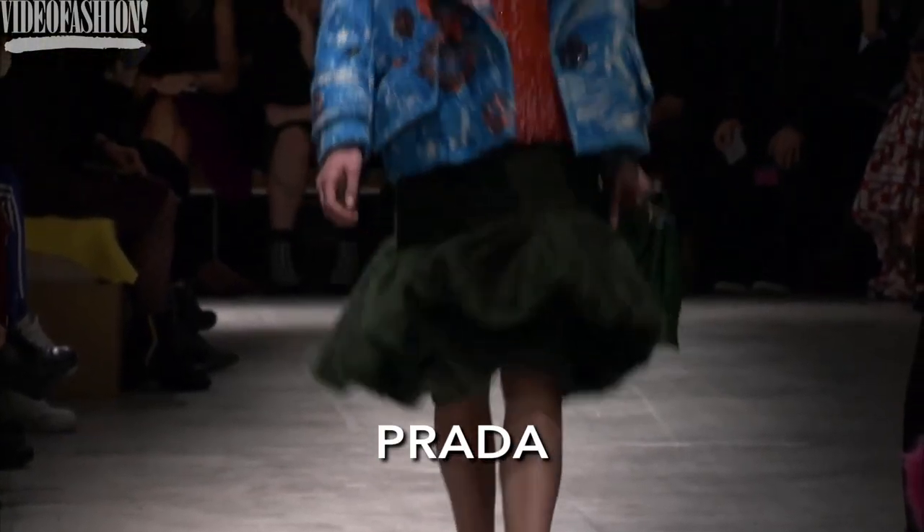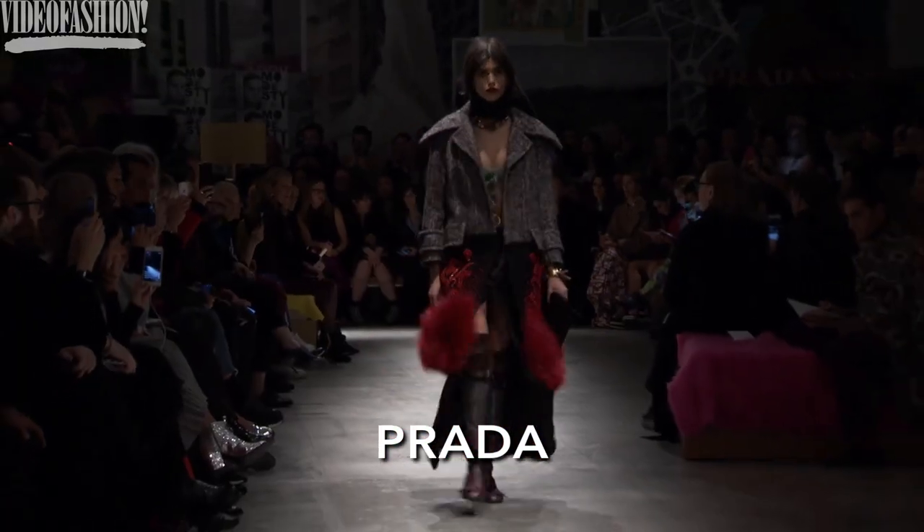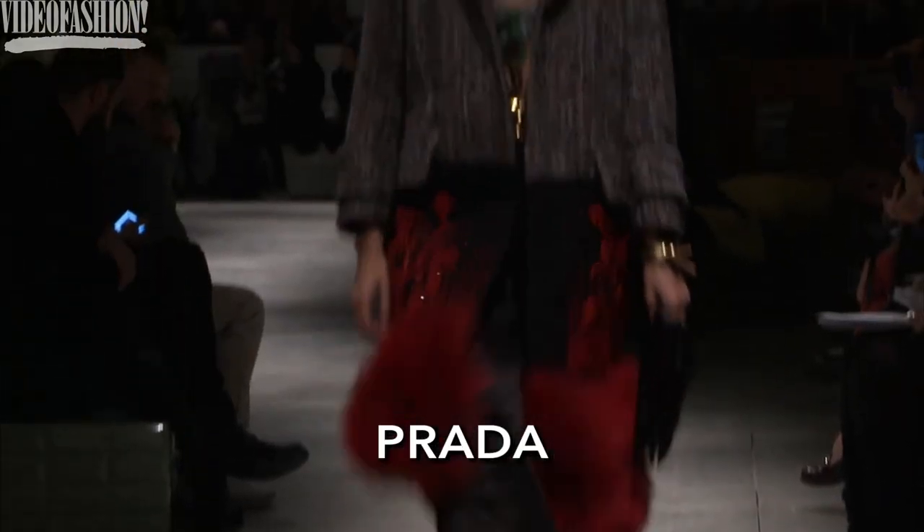It was nice to see these personal references to the way she dressed throughout the years, her own experience growing as a designer. It was actually a fantastic collection on its own.